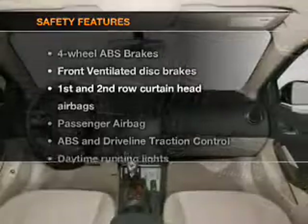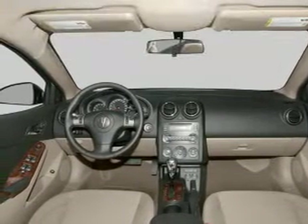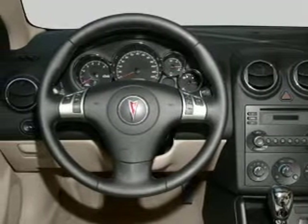If safety is a high priority, rest assured knowing that these top safety components are included. Front ventilated disc brakes. Curtain head airbags. Passenger airbag. Traction control.